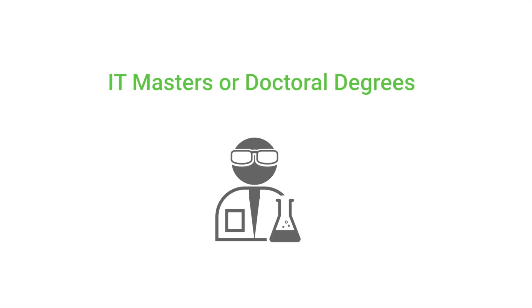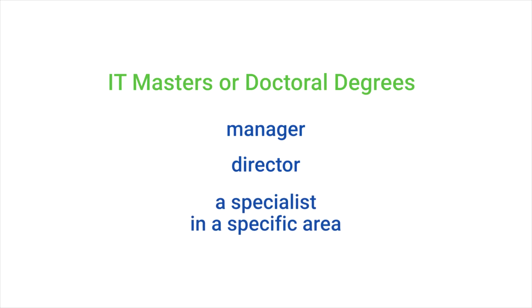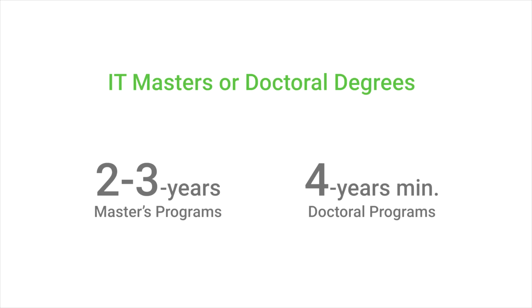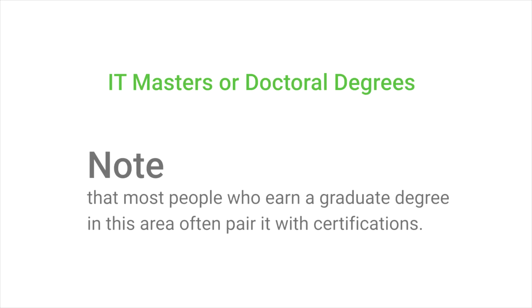If you have visions of high-level IT positions — specifically as a manager, director, or a specialist in a specific area of IT — a graduate IT degree might be best for you. Master's programs are between two to three years, and most doctoral programs are a minimum of four years, in some cases five to six. Graduate degrees in IT are for those who plan to rise to the highest ranks in an IT company or government position. Note that most people who earn a graduate degree in this area often pair it with certifications.